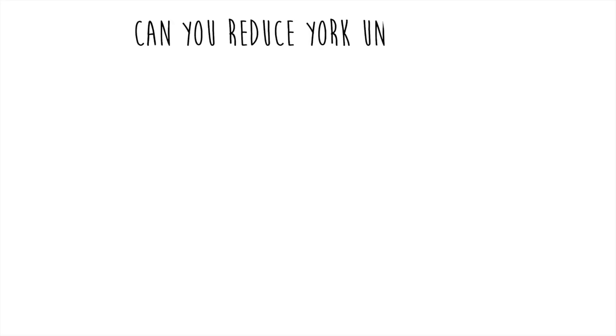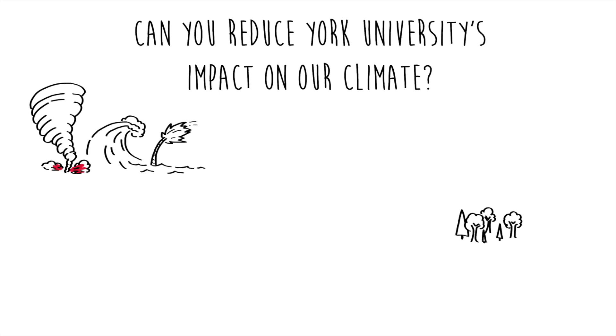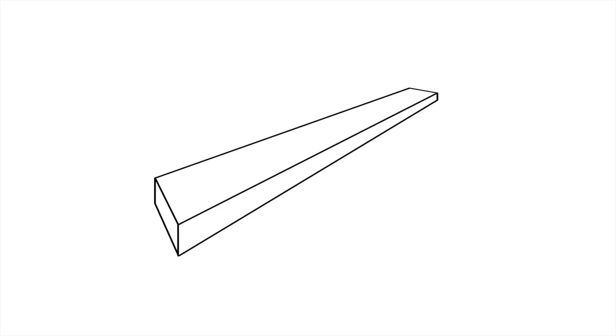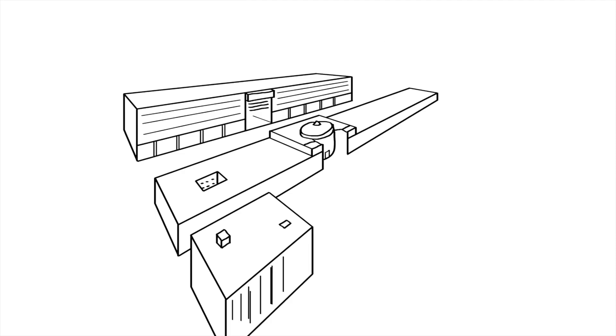Can you reduce York University's impact on our climate? You have probably heard a lot about human impacts on our climate over the past few years, but how does it relate to you and York University? To figure it out, we measured all our greenhouse gas emissions and here is what it looks like.